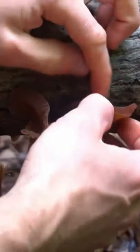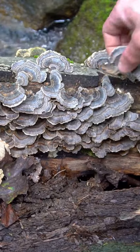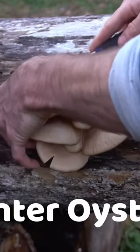You can also find wood ear and amber jelly roll — those are two jelly fungi. You can also find turkey tail, which is a medicinal mushroom, and late fall oyster mushrooms.